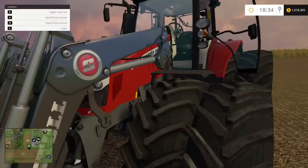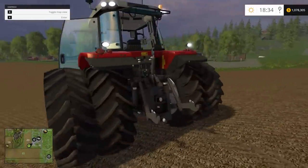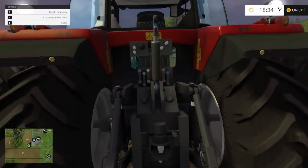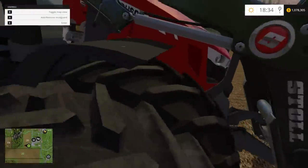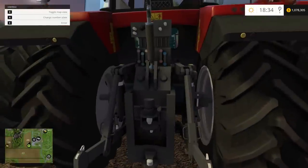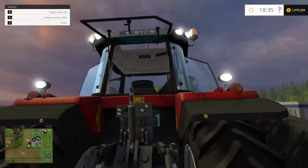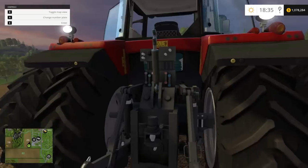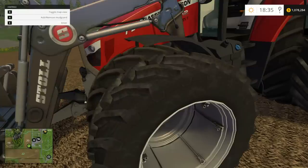There are so many buttons — I had to write all this stuff down. You can change the weights on the wheels, there are different variations, and you can change the plates on the back. To change the number plate, press X — different countries and stuff. There it is up top — all kinds of different country plates. To remove a mudguard, press X; you can take them off if you want, on each side separately.